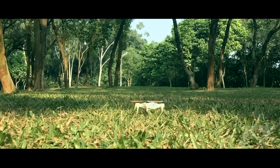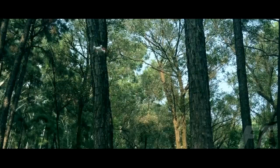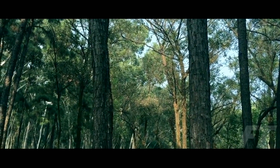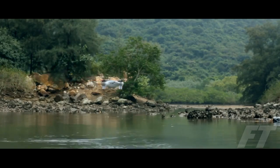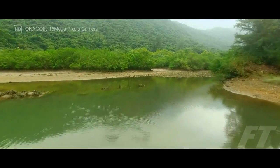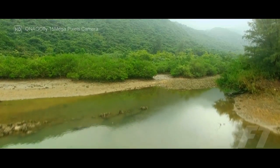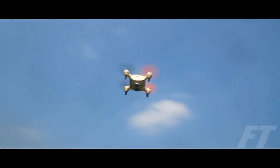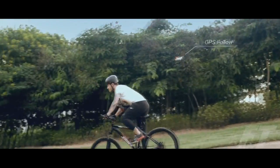Onagafly, the world's first smart nano drone, helps you capture, share, and experience the most meaningful and exciting moments of your life. Toss Onagafly into the air and instantly be ready to film, throw, and fly. It's that easy.